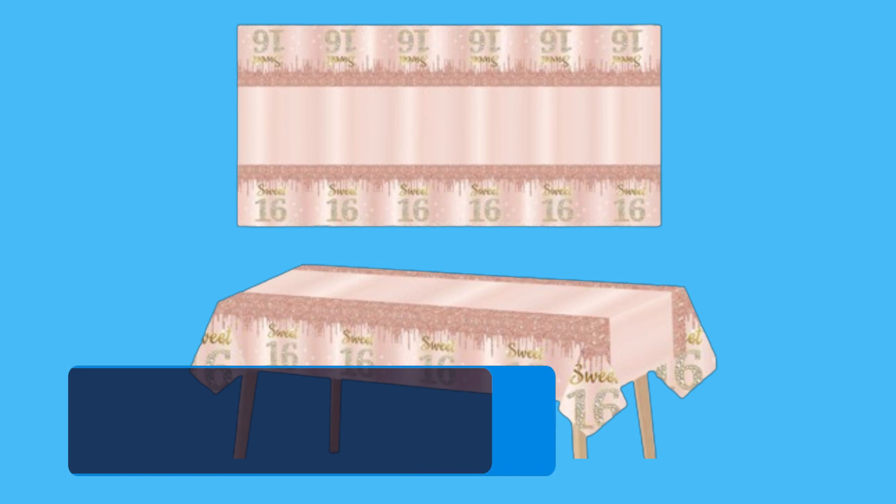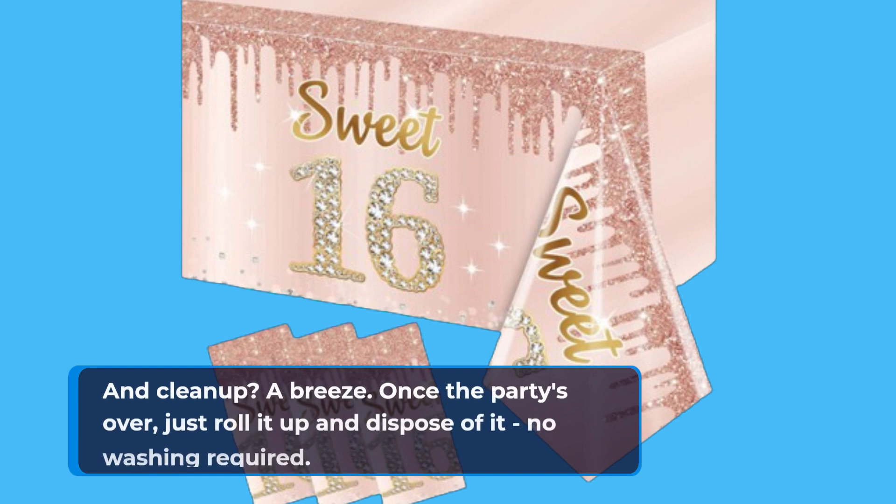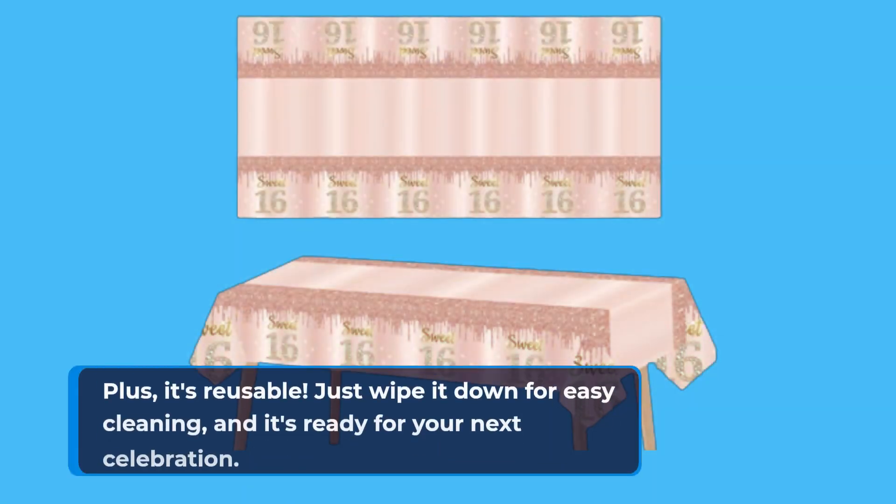One of the best things about this tablecloth? It's hassle-free. Simply unfold it and lay it on your table to instantly elevate your party decor. And clean up? A breeze! Once the party's over, just roll it up and dispose of it — no washing required. Plus, it's reusable. Just wipe it down for easy cleaning, and it's ready for your next celebration.